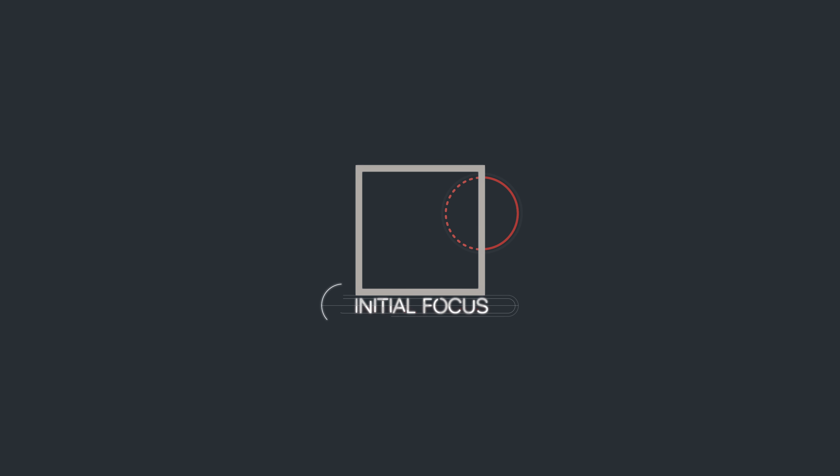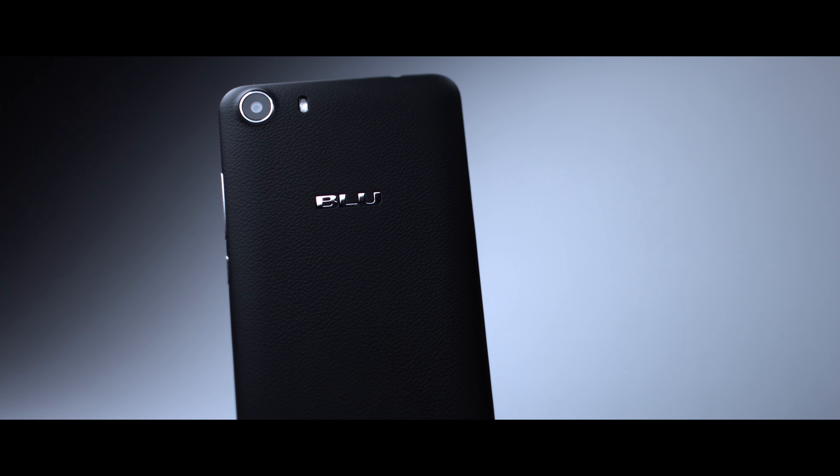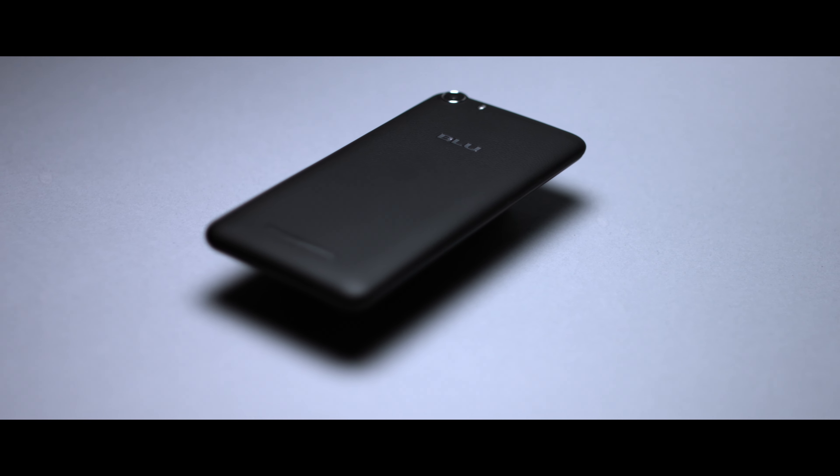Hey, what is up guys and welcome back to another NicheFocus video. Today we are taking a look at what could be the best $60 Android budget smartphone out there currently. This is the Blue Advanced 5 — on Amazon it's running a little bit plus or minus 60 bucks, so needless to say it's a pretty inexpensive smartphone.